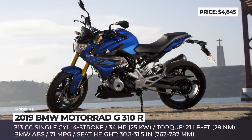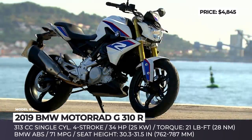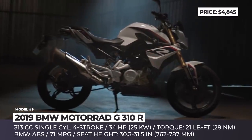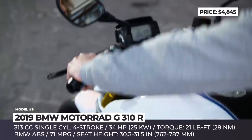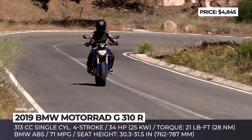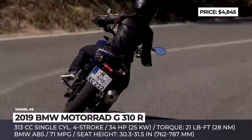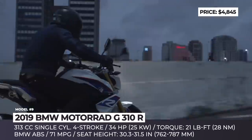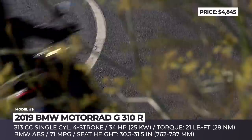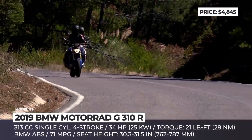BMW Motorrad G310R. Being the first BMW Roadster under 500cc, the model offers maneuverability and dynamic performance characteristic for the series, but is also comfortable to ride, economical, and easy to manage. First revealed back in 2015, this two-wheeler has since developed a reputation for being a decent and affordable buy for new and slightly more experienced bikers alike. The G310R is lightweight, weighing just under 350 lbs on a full tank, so its 34hp 313cc single-cylinder engine feels rather robust and powerful.